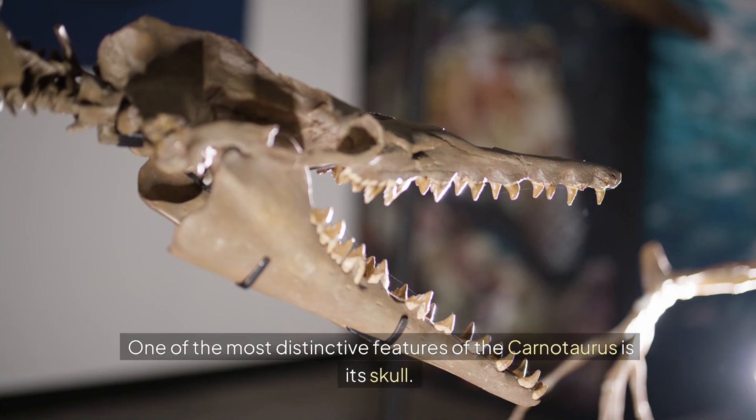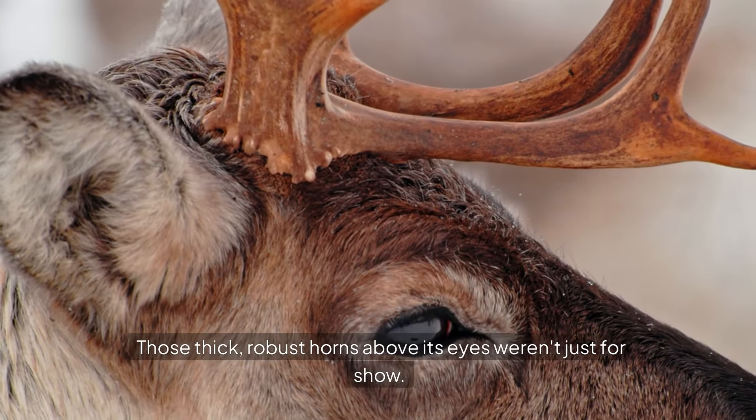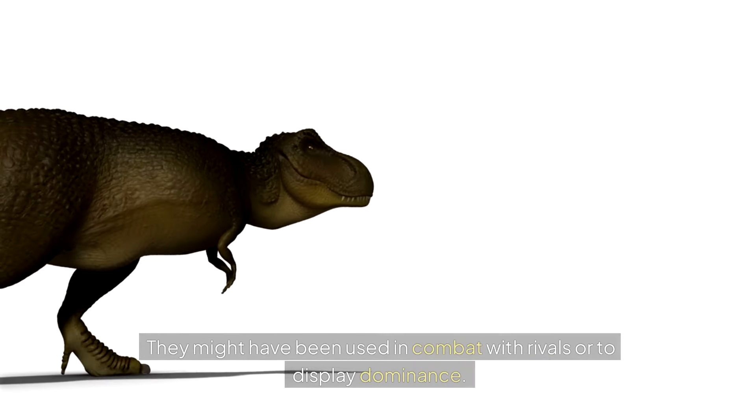One of the most distinctive features of the Carnotaurus is its skull. Those thick, robust horns above its eyes weren't just for show. They might have been used in combat with rivals or to display dominance.